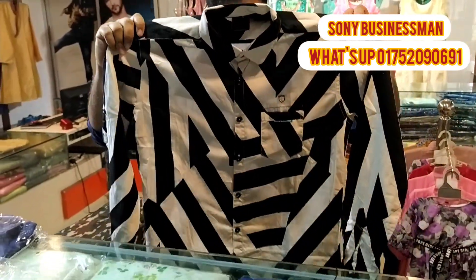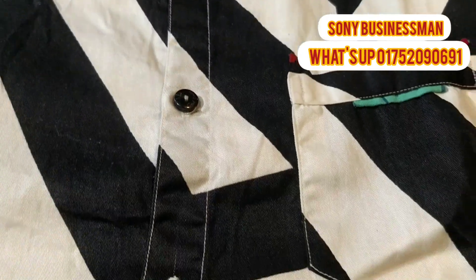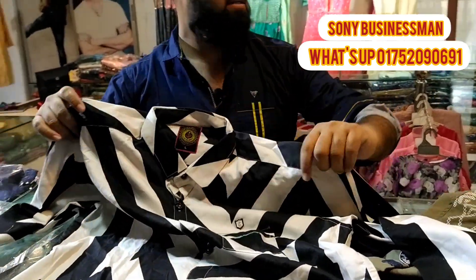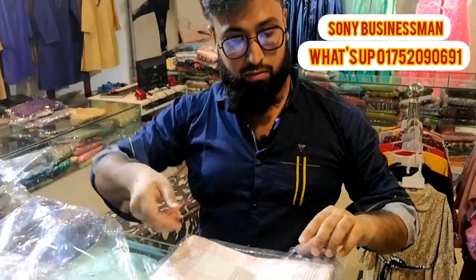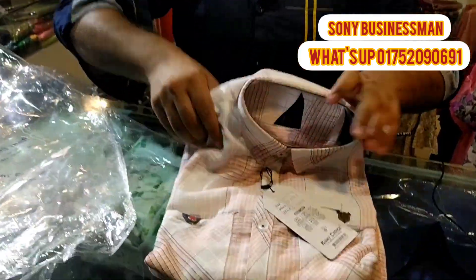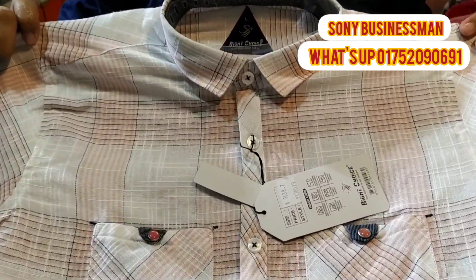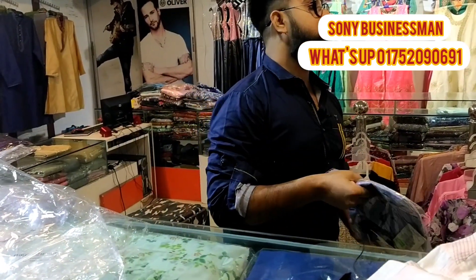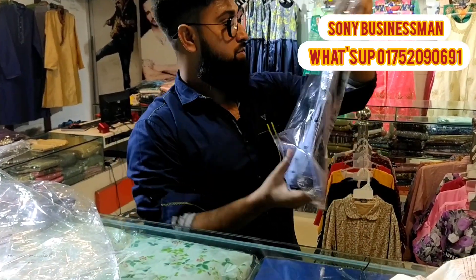This is a very trendy design in white and black — this is a horizontal stack, and this is outstanding. This is a high quality product, one of the best products. This is a double pocket, this is a check style. This is a formal and casual wear.